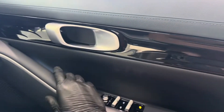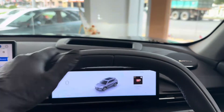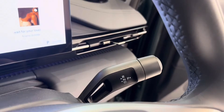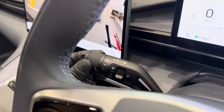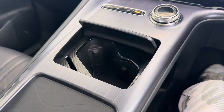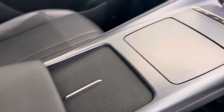Now let's dive into some of its standout features. Design and display: the cabin sports a two-spoke steering wheel, a digital instrument display, a 15.4-inch infotainment screen, and a 13-inch head-up display that projects key information directly onto the windshield. Wireless phone charging, a panoramic sunroof, and a 256-color ambient lighting system add to the luxury feel.